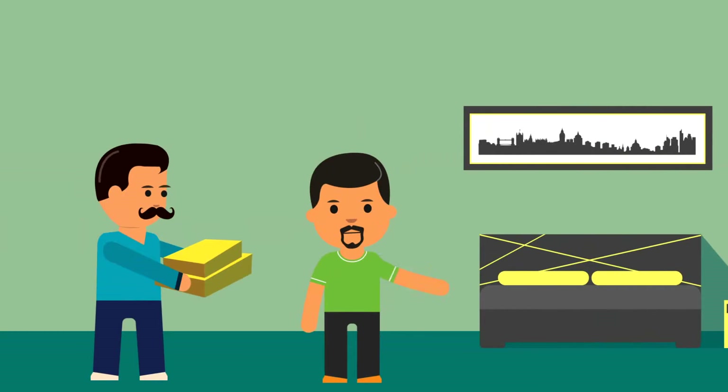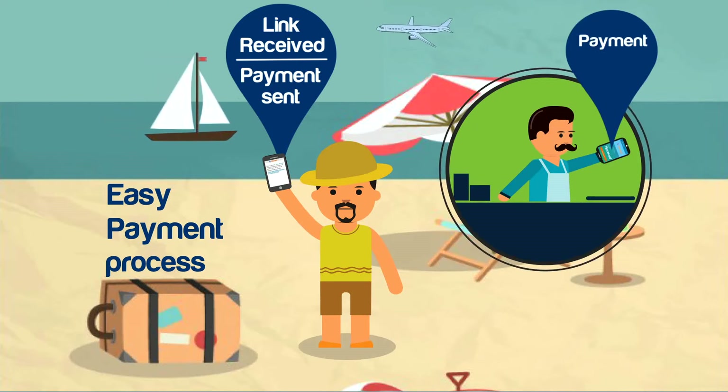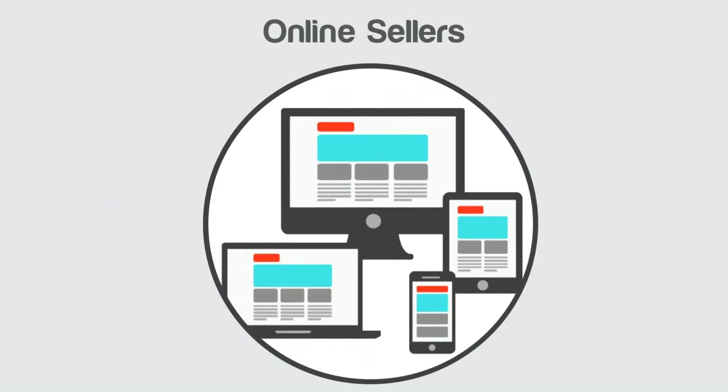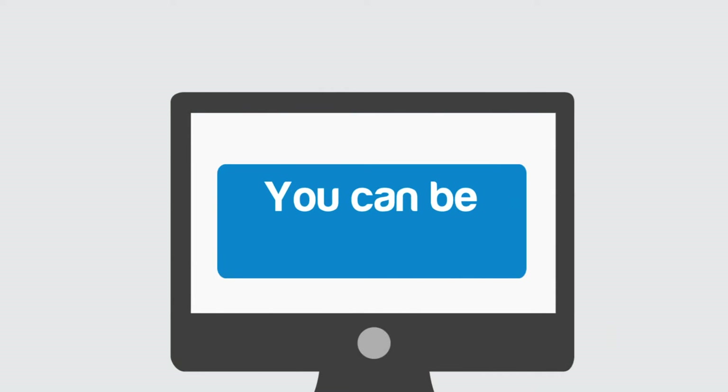Just accept card payments for home deliveries. Your customers can pay using mobiles on the go. Today consumers love online stores because they have offers, easy home deliveries and online payments. Now you can be online too.